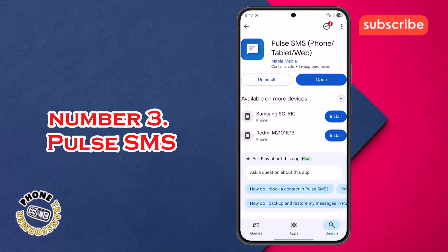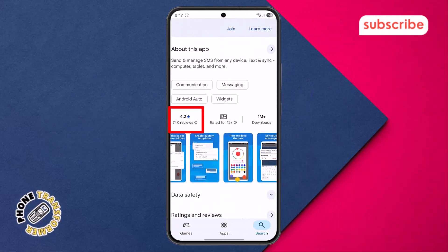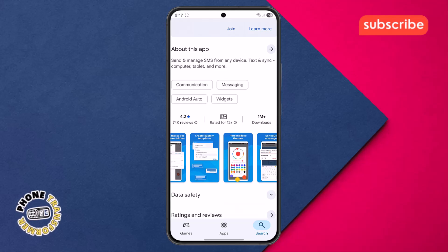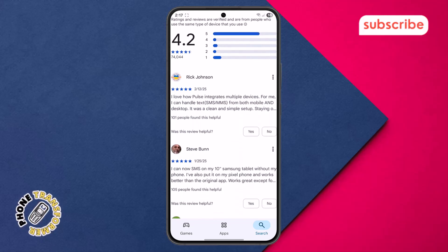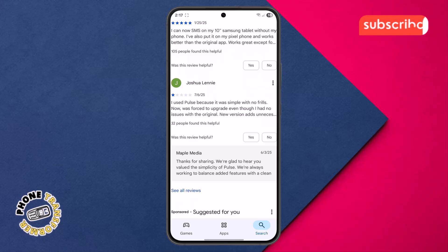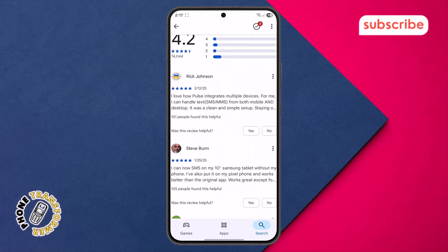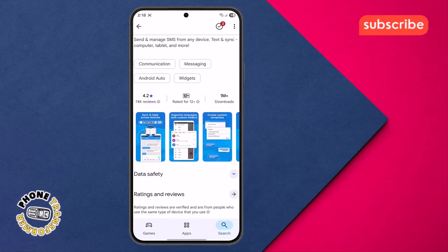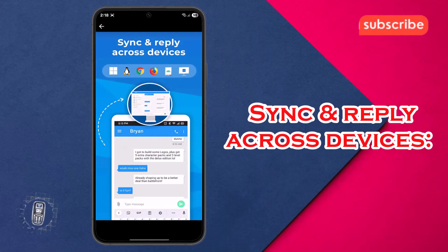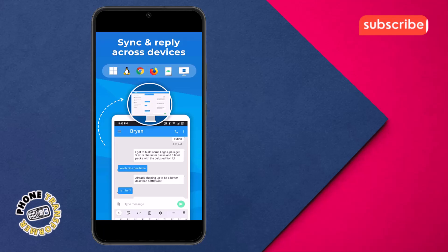At number three on our list, we have Pulse SMS. This app boasts a 4.2 star rating from 74,000 reviews on the Play Store and is designed to be a fast, secure, and feature-rich text messaging experience. It aims to reimagine your communication by allowing seamless syncing of SMS and MMS messages across all your devices. Here are three standout features that make Pulse SMS exceptional. Sync and reply across devices: this feature enables you to send and receive texts and pictures effortlessly from your computer, tablet, car, or any internet-connected device.